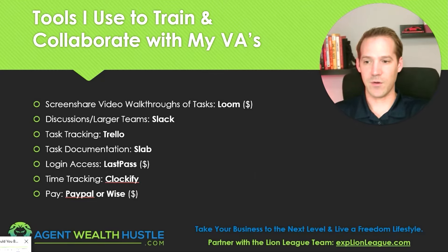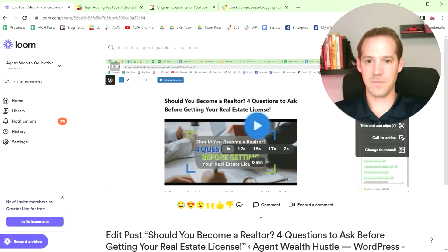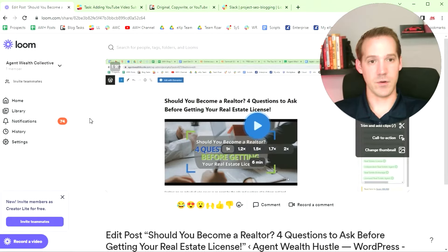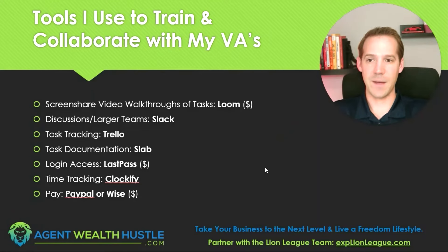Let me show you what Loom looks like. This is literally a video I made yesterday giving my virtual assistant feedback on a blog post she did. She did a great job, but I wanted to see some changes and improvements, so I created a six-minute video walking through what those were. Trust me, it's a much better use of your time to show someone how to do it better so they can go back and improve, rather than doing it yourself, because they're not going to learn from that.